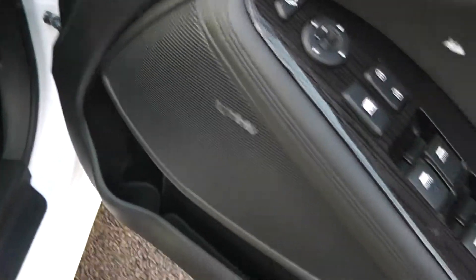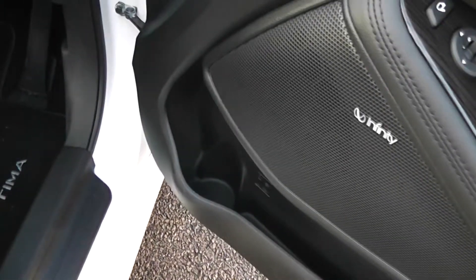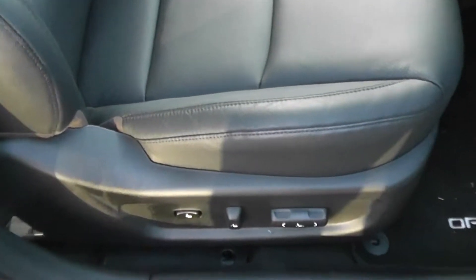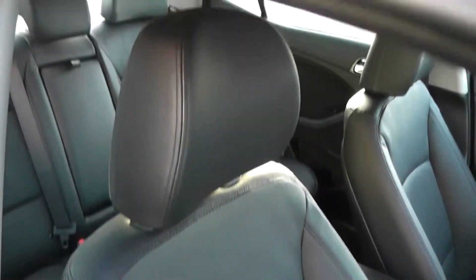We've got the Infinity speakers — it's a great sound system in this car. Storage in the door cards again. We've got a fully electrically adjustable driver's seat and full black leather interior with an airbag inside the driver's seat for added safety.